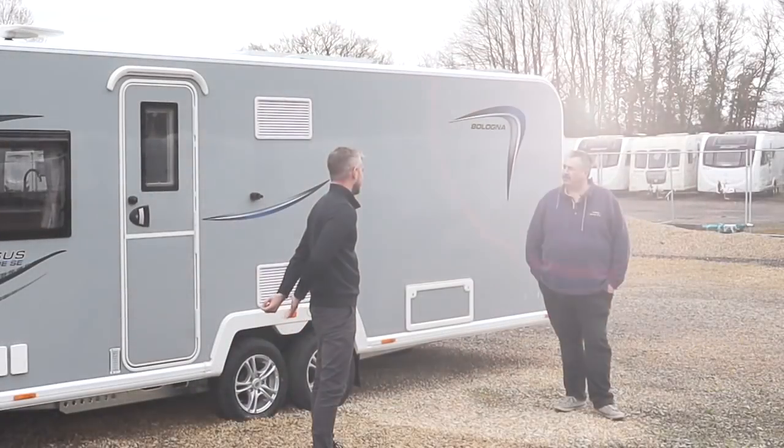Canopies are definitely the future for us for short trips. This year Isabella are launching three brand new canopies, and I've asked Nathan to come down and spend the day with me so we can show you all three new canopies for 2021.